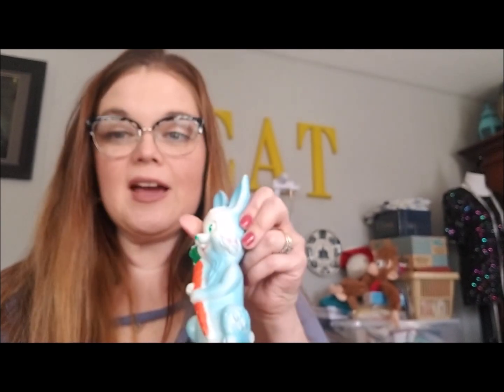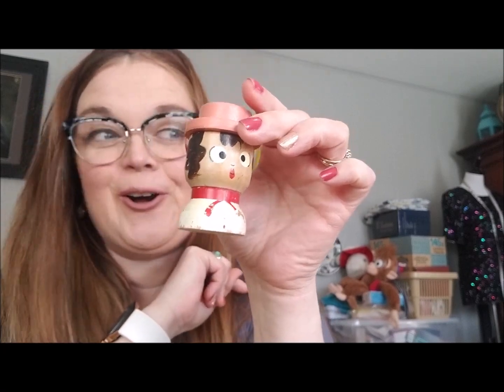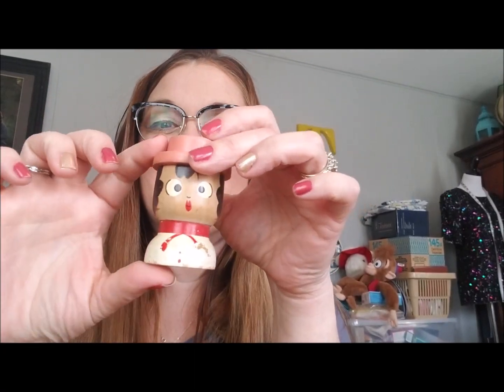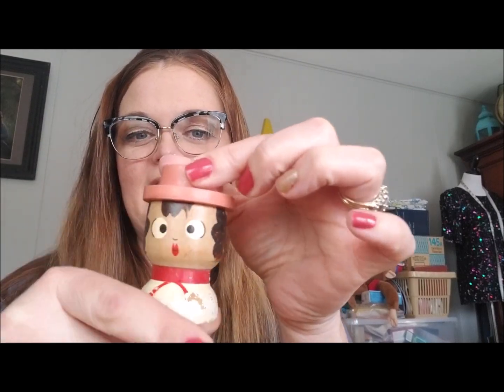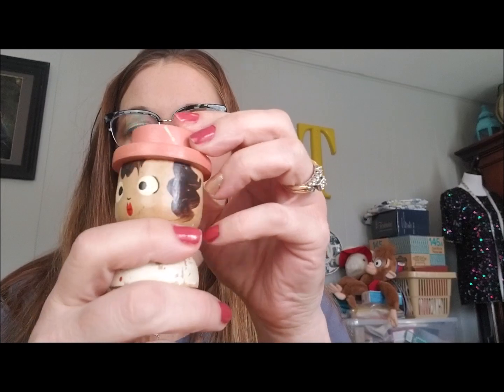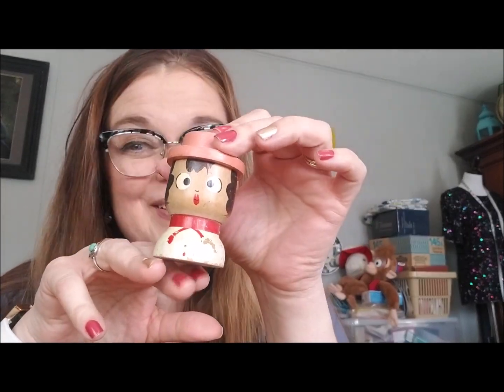The next thing I got was this little wooden salt and pepper shaker — I collect these, especially the ones with little chef hats. It was a dollar, so I got it just to add to my collection. Meanwhile, my dog Bella is literally going around every corner of the table trying to find that bunny — she can't have it!